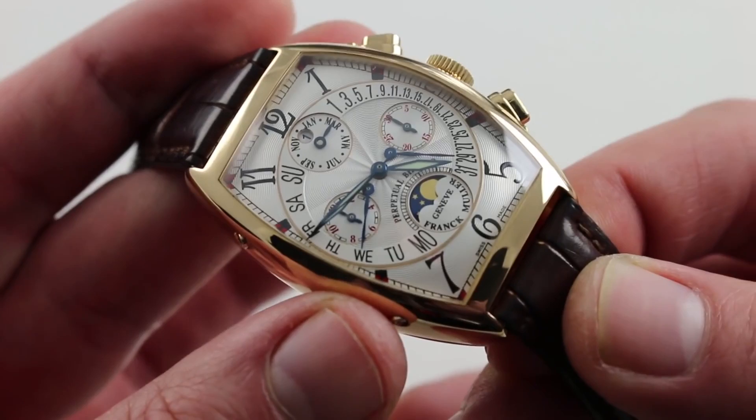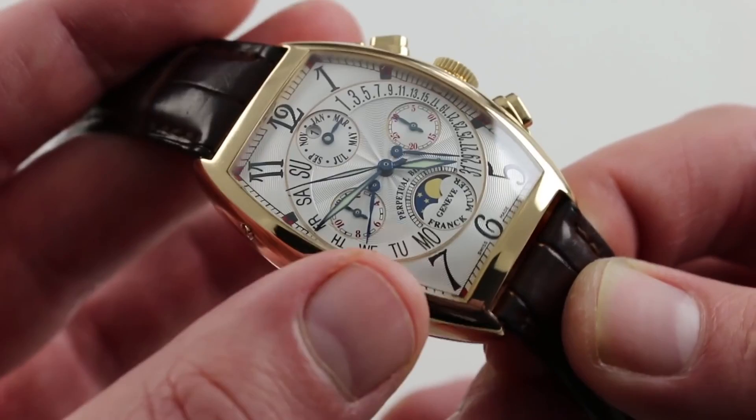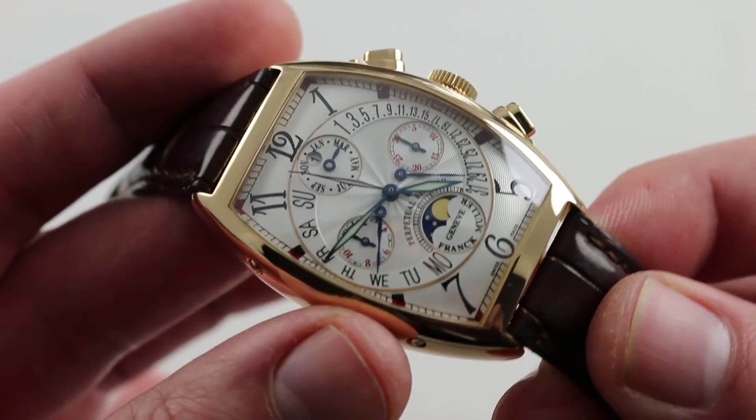This is a watch you can wear with pleasure long-term, with the most useful of complications in the calendar, the most romantic in the moon phase, and arguably the king of complications in the chronograph. This is a watch that just about does it all. Add the iconic Franck Muller Curvex case and automatic winding, and you have a compelling proposition indeed.